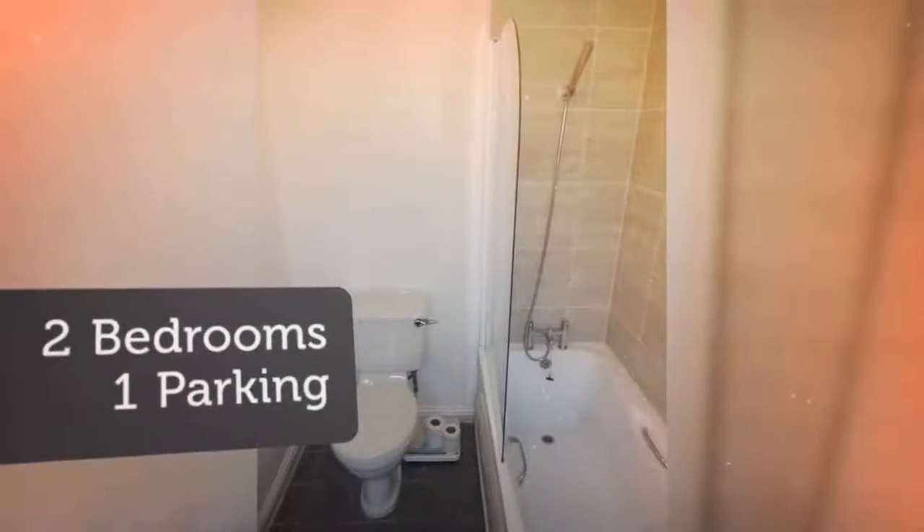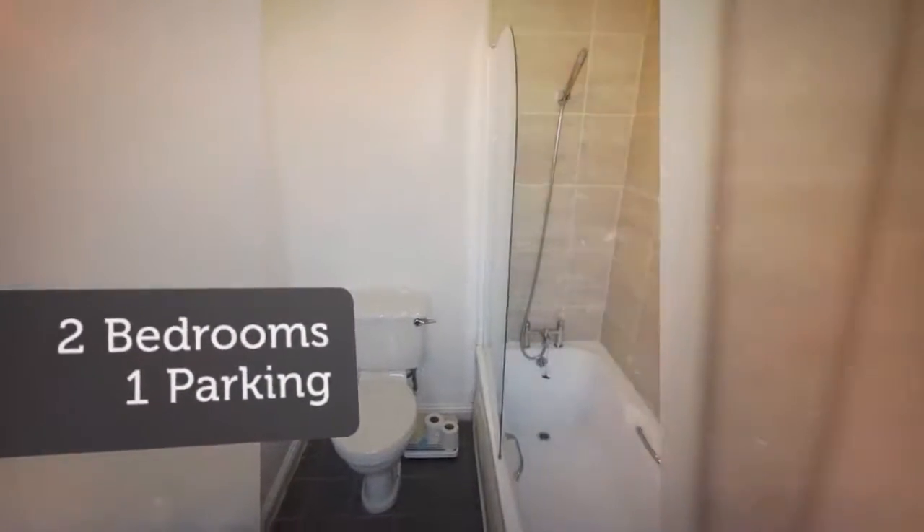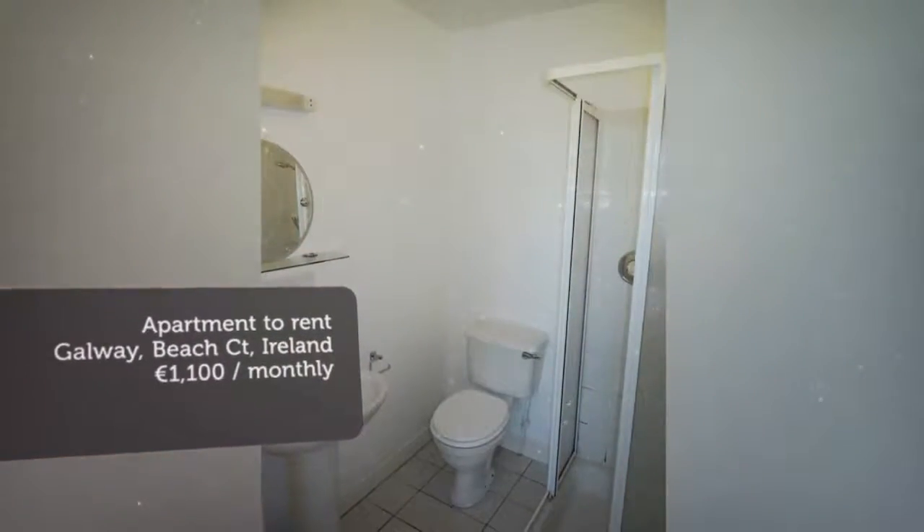Finally, on this level, there is a full bathroom with bath and shower. Upstairs, there are two double bedrooms. The master bedroom is ensuite with shower.